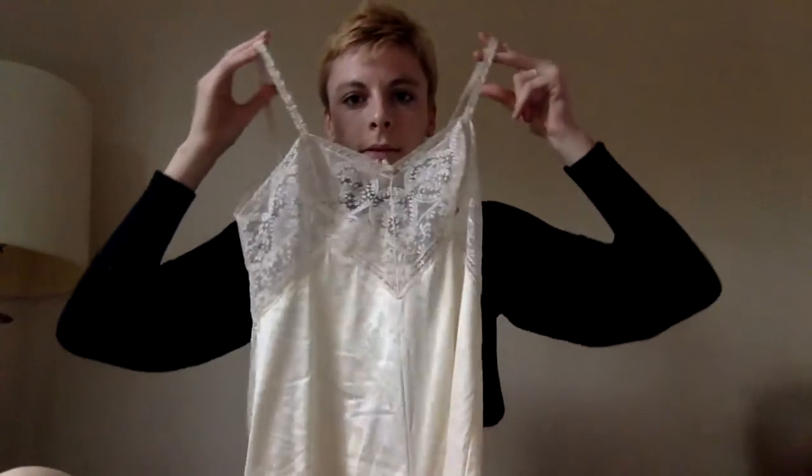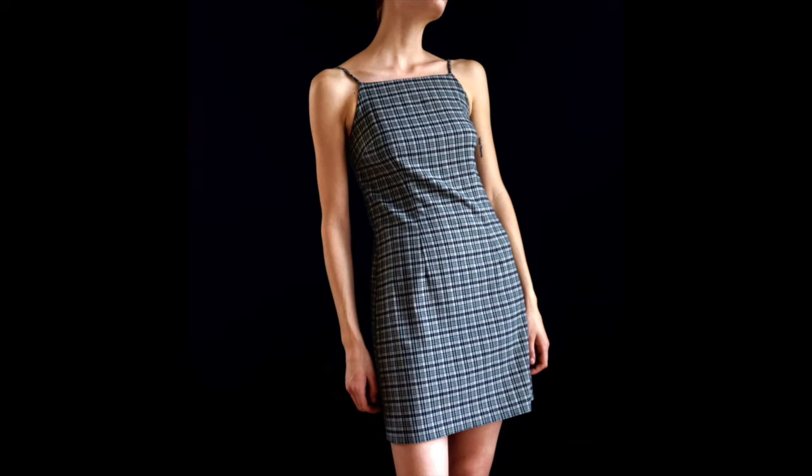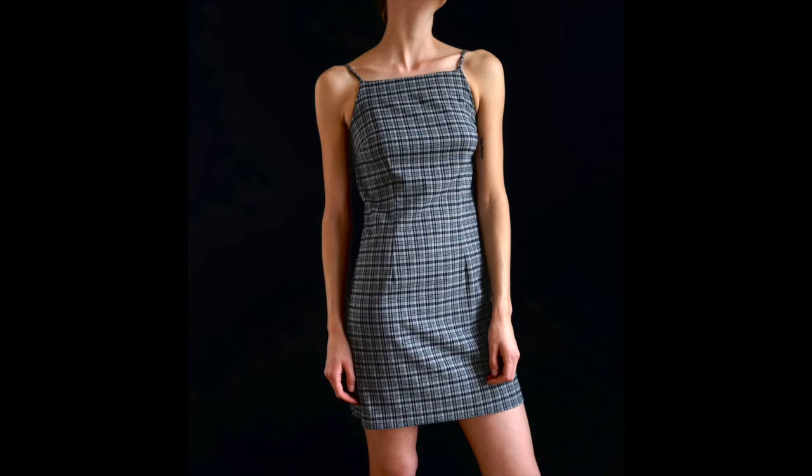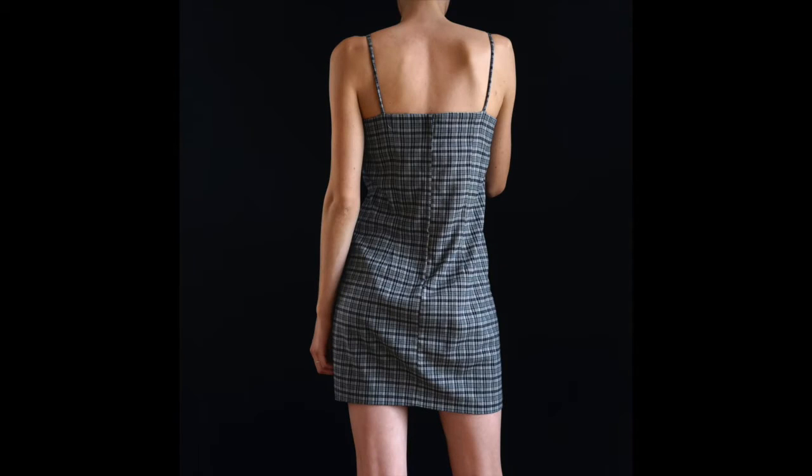I was lucky enough to find some really cute little 90s mini dresses. Both of the ones I'm going to show you are plaid or gingham. This one is plaid in neutral tones — tan, dark green, and navy blue. It's really cute, it's high neck, and would look really cute over a turtleneck sweater. It fits like a pretty much like a four, maybe tight on a six.